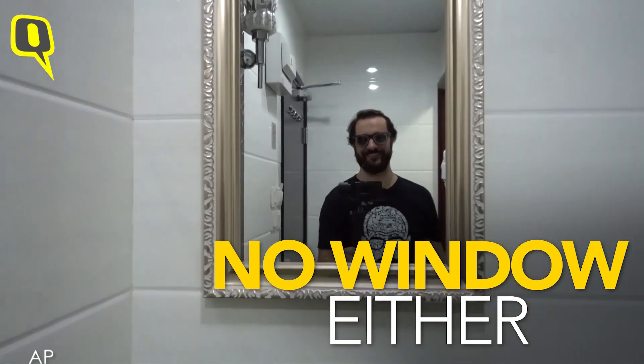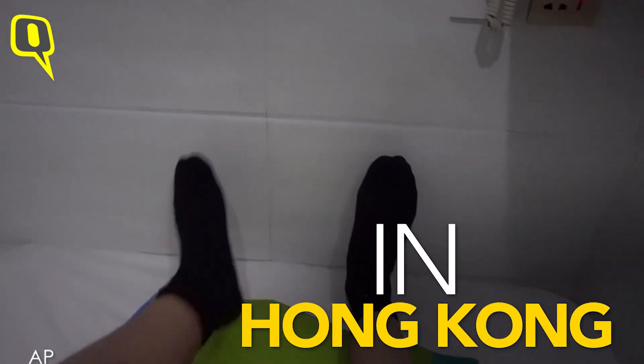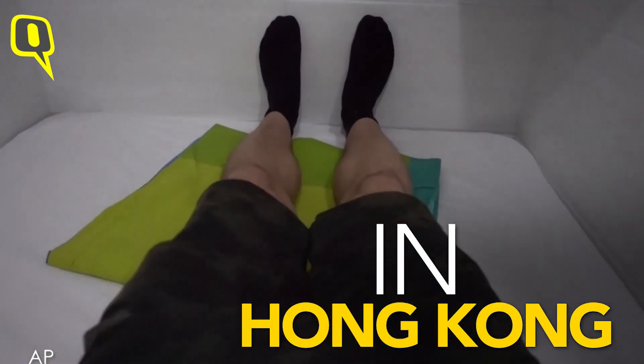There's not even a window. If I put my head on the pillow, my feet actually touch the wall.